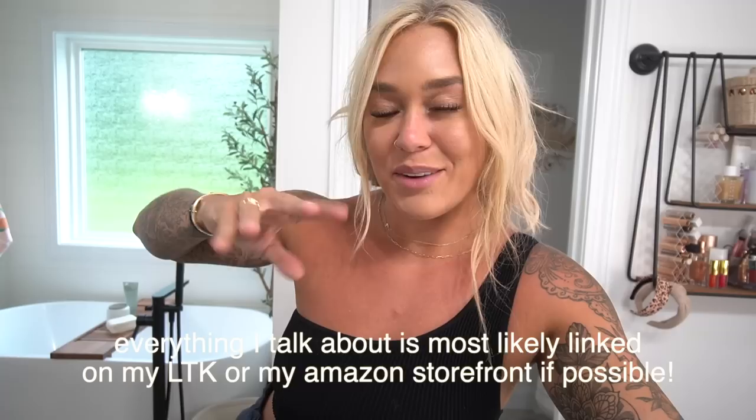Everything will be linked on LTK or my Amazon storefront. I have an entire cruise-dedicated highlight on my Amazon storefront, which I've been really working hard on for you guys. I'm going to walk through everything with you guys now. Had to throw on a sweatshirt and I literally got makeup on it instantly. Okay, let's start. Full unpacking — this is what I brought, this is what I love. Cruise essentials.